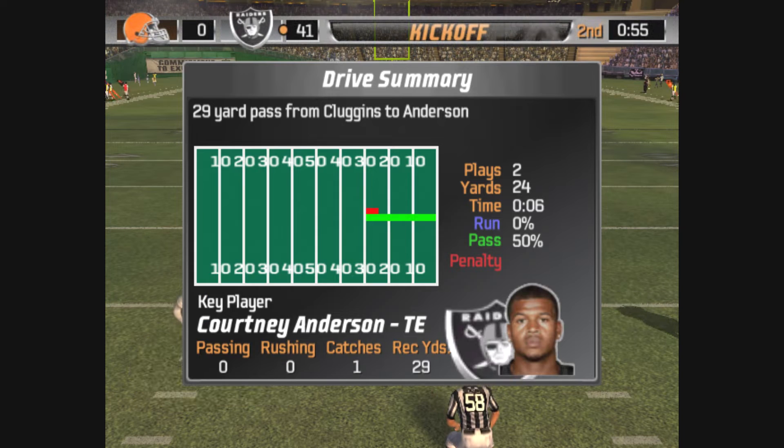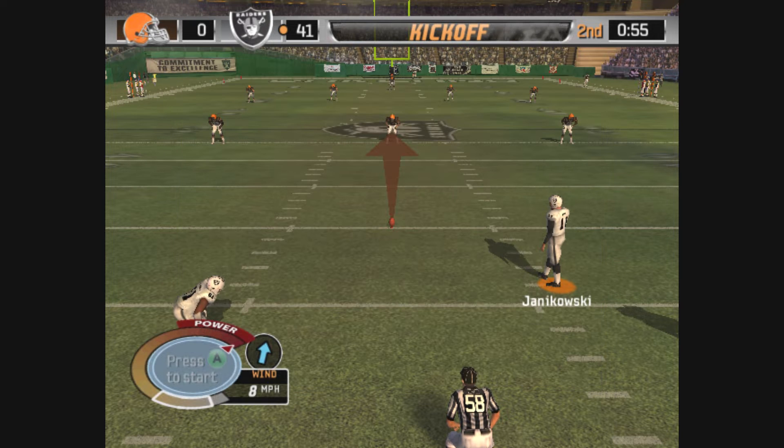Under a minute for that touchdown drive. Quick scores are always nice — it puts a spark in your team. The defense had a short field to defend and they just couldn't rise to the challenge.